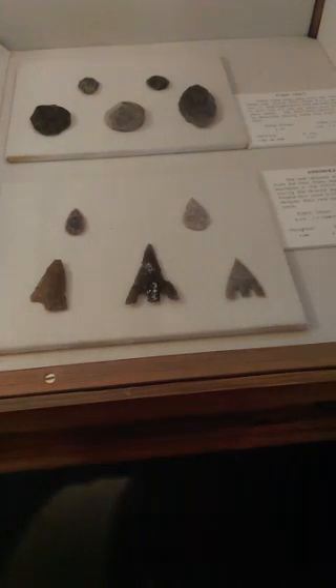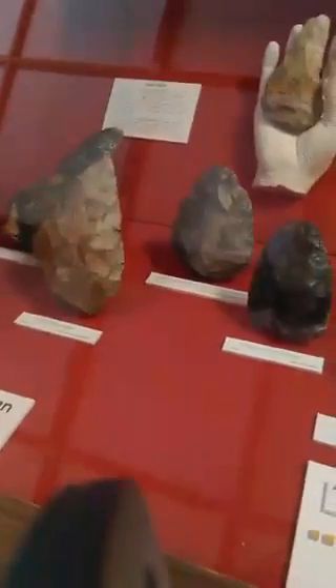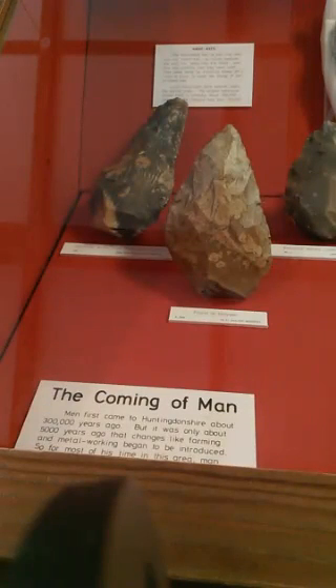So we're going from the recent Stone Age, which would have been about 3,000 to 4,000 years ago, and then migrating back to the Neanderthals — possibly in terms of these tools — and then the much larger hand axes over here in the corner, which could well have been made by another species of man that lived 300,000 years ago in our region.